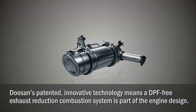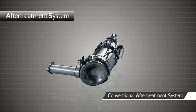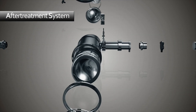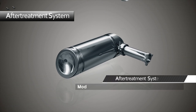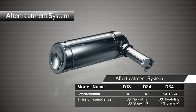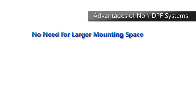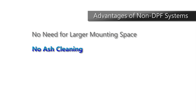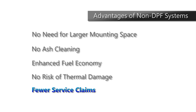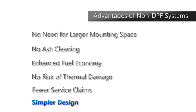Doosan's patented innovative technology means a DPF-free exhaust reduction combustion system is a part of the engine design. It's been created to reduce exhaust and hazardous substances and comply with the stringent emissions regulations. The design eliminates the challenges that can come with alternative DPF systems: the need for a larger mounting space, ash cleaning, potentially negative fuel economy, risk of thermal damage, frequent service claims and a complex design.